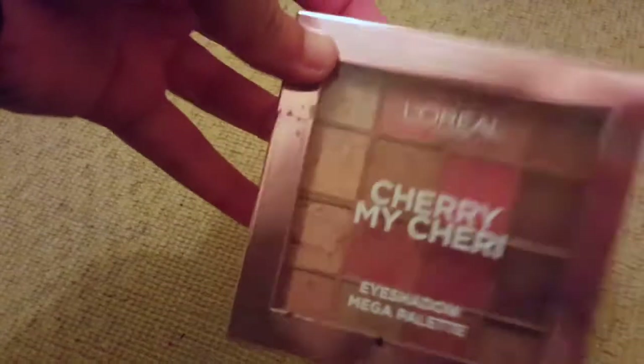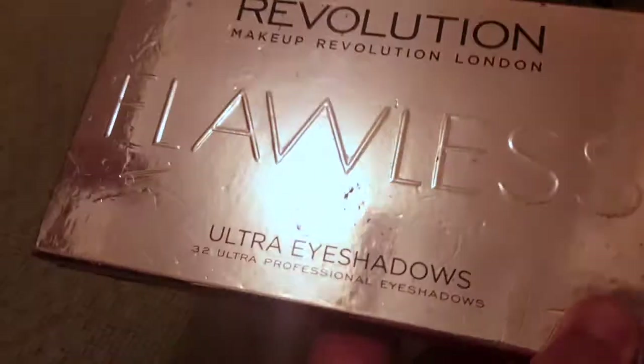This is the L'Oreal Cherry My Cherry palette — I'm gonna keep this because I like it and I don't really have that many palettes in this sort of shade range. I usually go for dark vampy colours. Next is the Revolution Flawless palette, which I'm keeping. I also have the Revolution Red Knight Unicorn — it was for Halloween — I'm keeping it anyway.